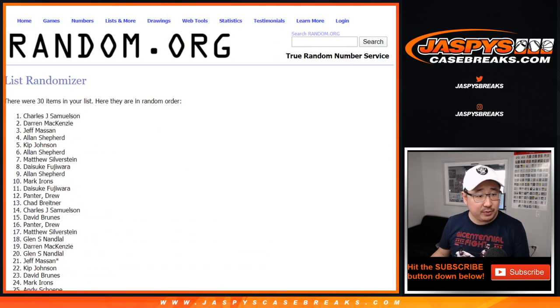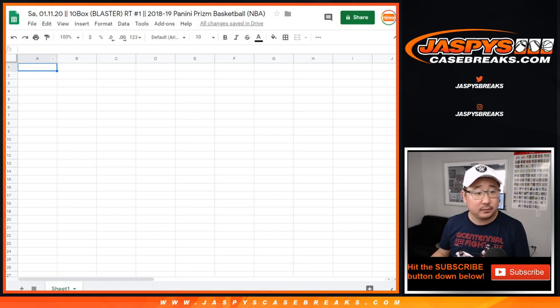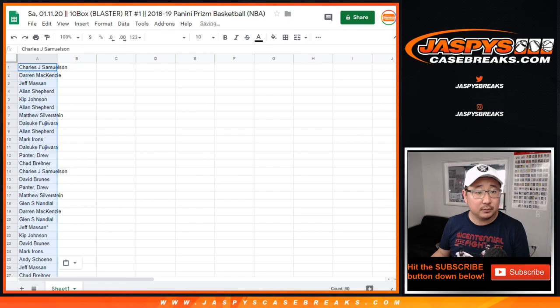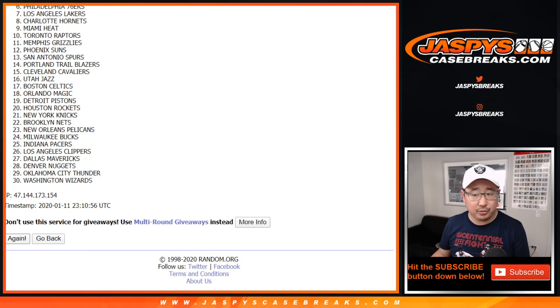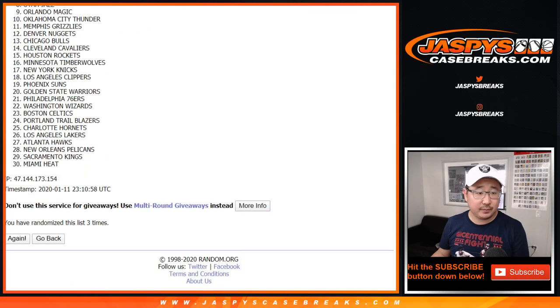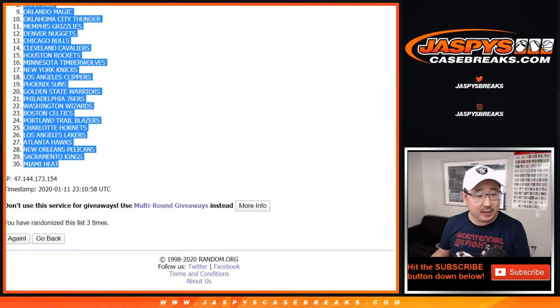After three times, John Samuelson down to Andy. Two and a one three times for the teams — one, two, and three. After three times, we've got the Milwaukee Bucks down to the Miami Heat.